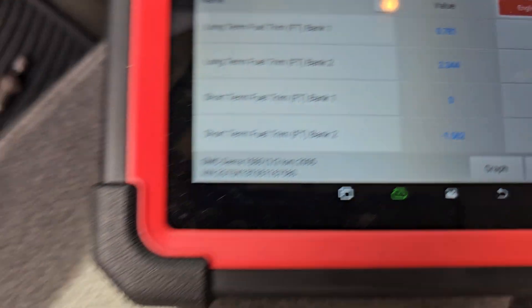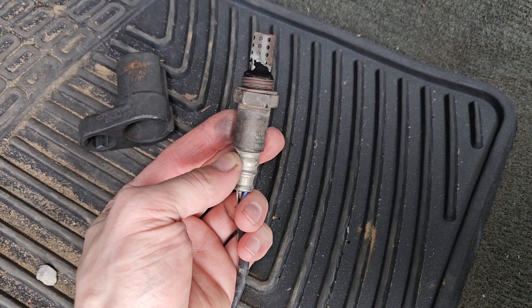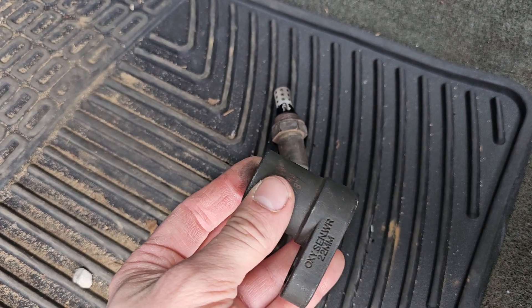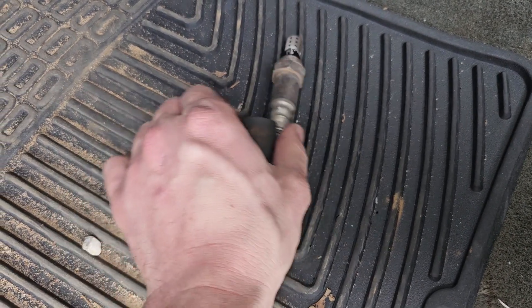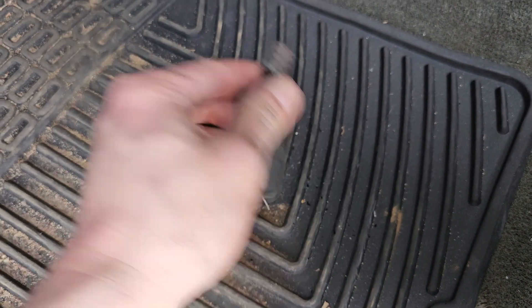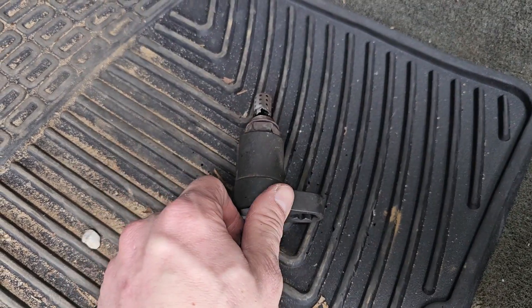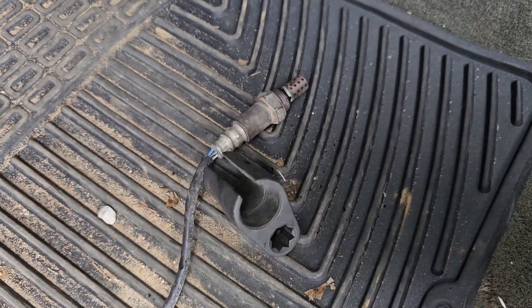It's pretty simple — just an O2 sensor. On this truck it's bank 1 sensor 1, so driver's side upstream. We had to drop the drive shaft to get to it. I used a 22 millimeter O2 sensor socket — I like this style because your wire goes through it. Put it on the truck, put your ratchet on there, and get it. There's a longer style where your wire sticks out the side of the socket, but a lot of times you can't get that where you need to, so this style is more convenient.